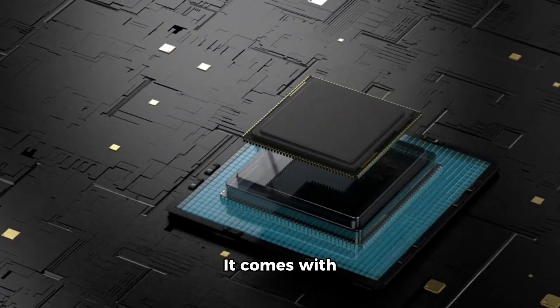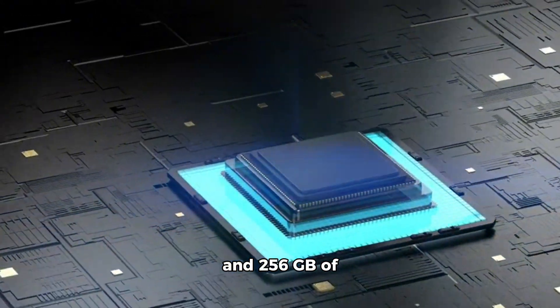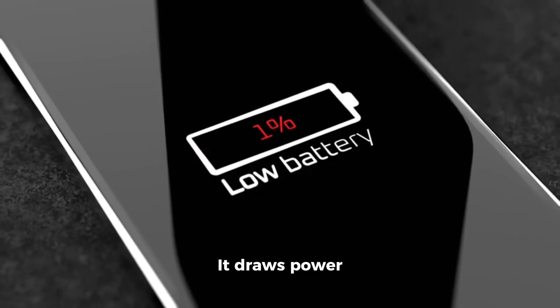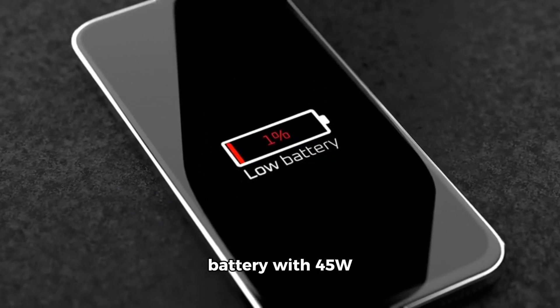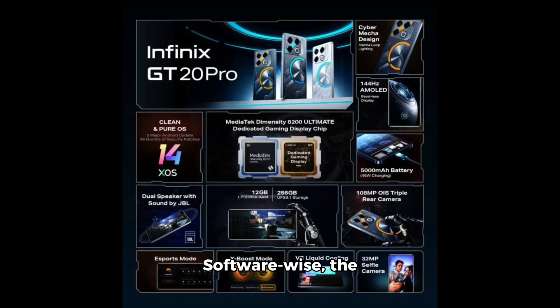It comes with up to 12GB of LPDDR5X RAM and 256GB of UFS 3.1 storage. It draws power from a 5000mAh battery with 45W fast charging. Software-wise, the device runs on an Android 14-based XOS 14 operating system.